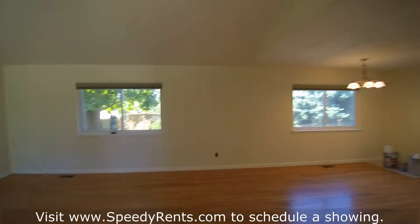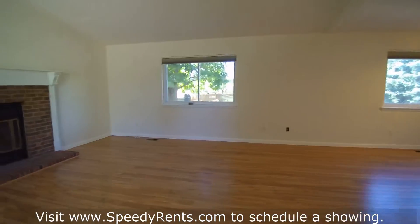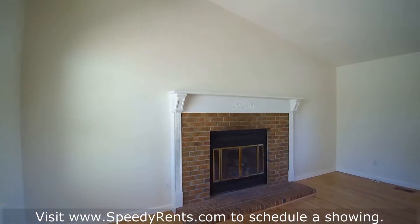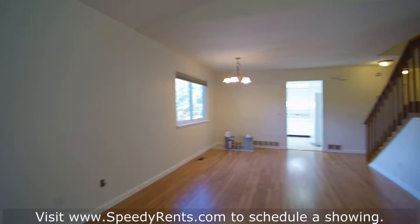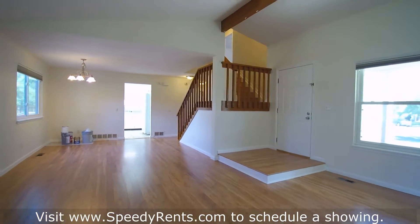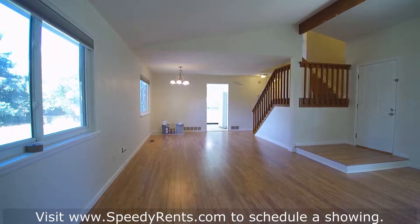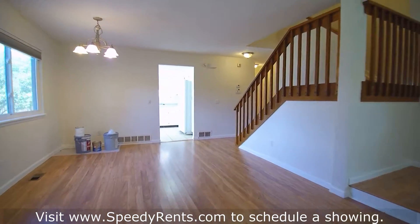As you first enter, you'll notice high ceilings and nice laminate floors. There's a wood-burning fireplace, and everything's been repainted. This is a really good-sized entertaining area — you have your dining room and your family room right here.